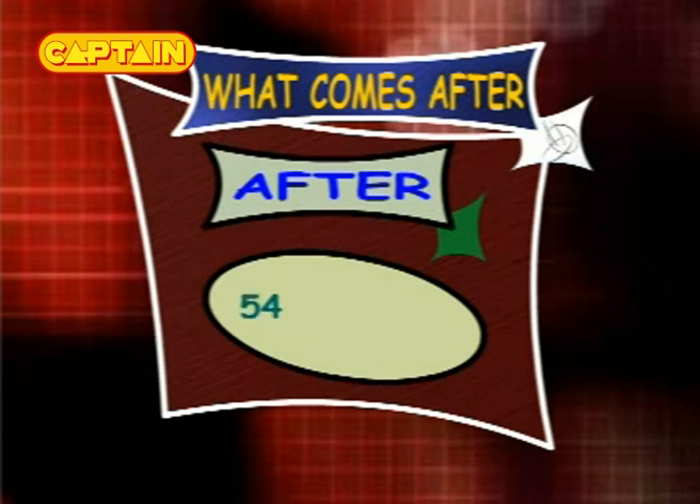What comes after 55? The answer is 56, so the series is 54, 55 and 56. What comes after 29? The answer is 30, so the series is 28, 29 and 30.